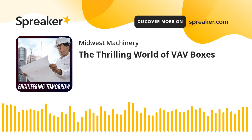From the heartland of America, the gateway to the West, this is Engineering Tomorrow — the podcast keeping you entertained and in the know on the latest commercial and industrial heating, cooling, and water treatment technologies.